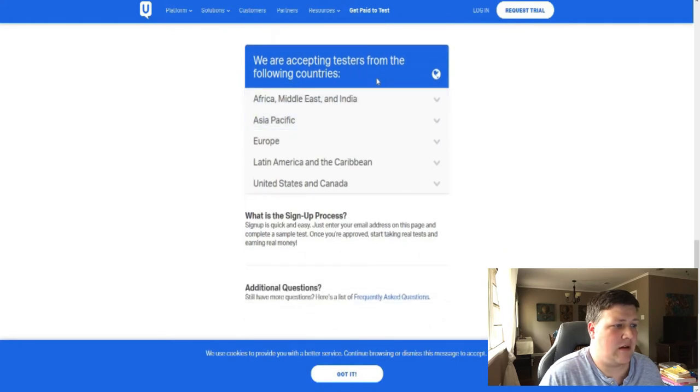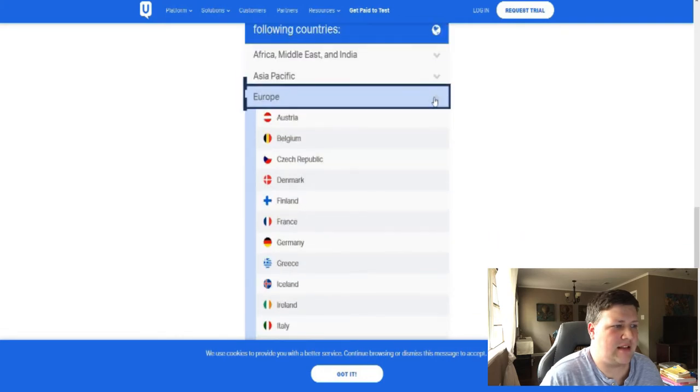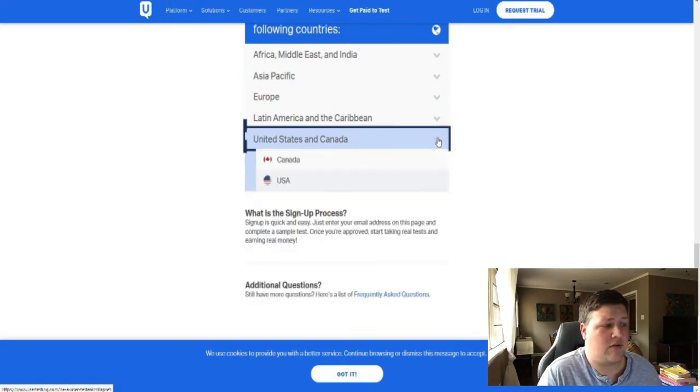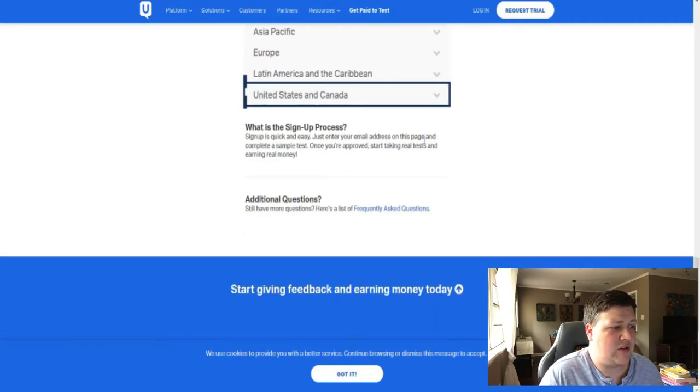They're also accepting testers from lots of countries — that's really great. Obviously you do have to speak English, and the better you can communicate your thoughts, the better your payout is going to be. There are lots of good options for people around the world. You sign up by entering your email address on the page and completing a sample test. It's really easy — the trial will just ask you a few questions and you're ready to go.